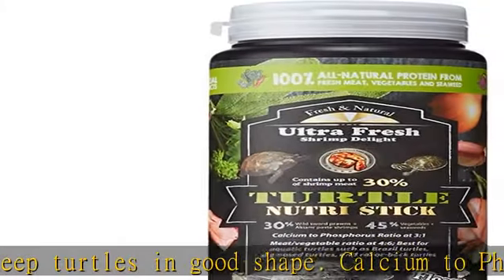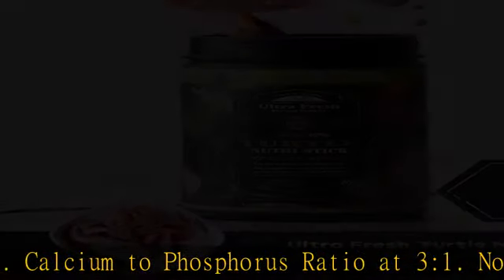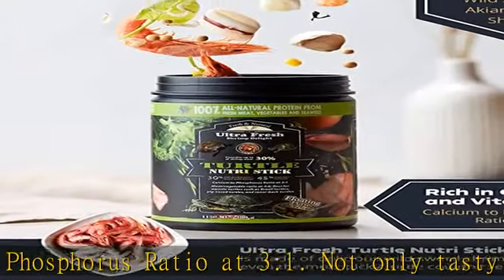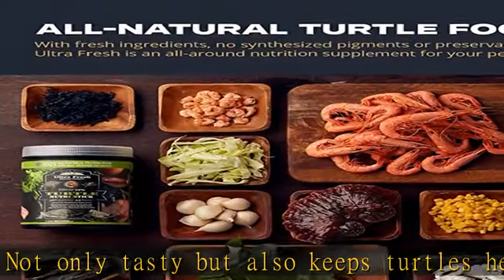Superior quality ingredients: all natural protein from fresh meat, vegetables, and seaweed. No additives, no artificial flavors or coloring, no byproducts and other harmful ingredients — easy to intake and digest.